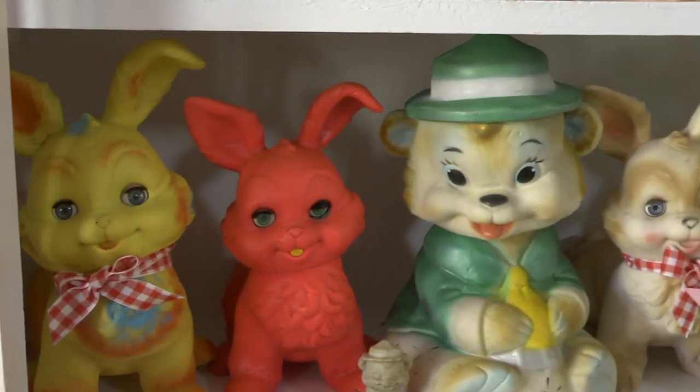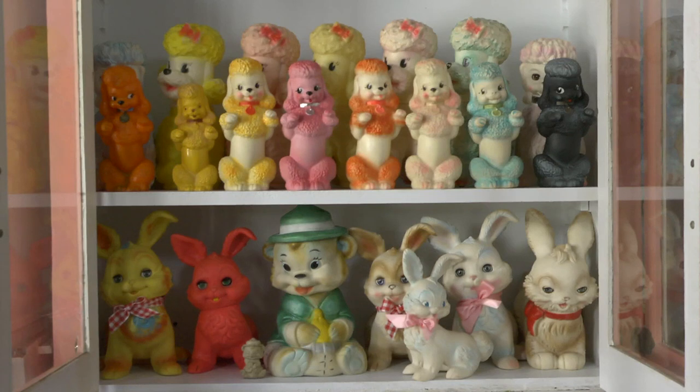Then I had maybe 30 and I was like, this is it, this is what I collect now. Goodbye taxidermy, hello squeak toys.